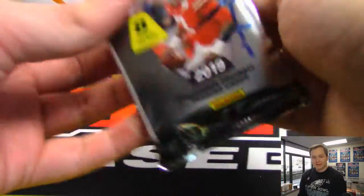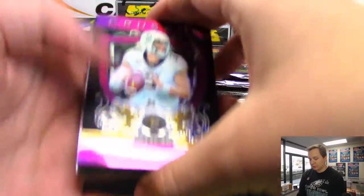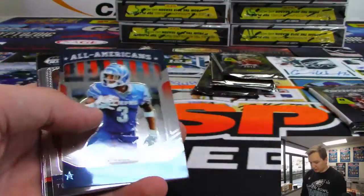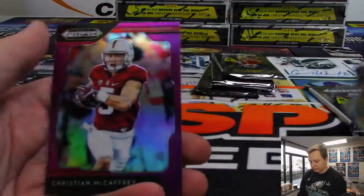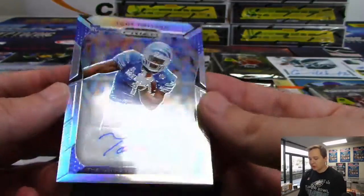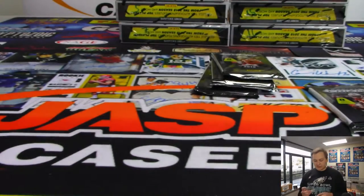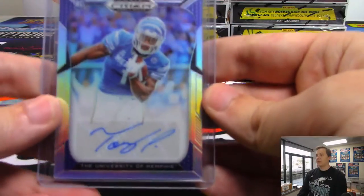And last one, pack 7 — I kind of went backwards, but still your pack. Alright, there's a purple Drew Lock, QB from Mizzou, who is also scheduled to be a first-rounder. Christian McCaffrey, purple. And we have a Tony Pollard rookie autograph from the University of Memphis for Mark. Nice four packs, Mark.